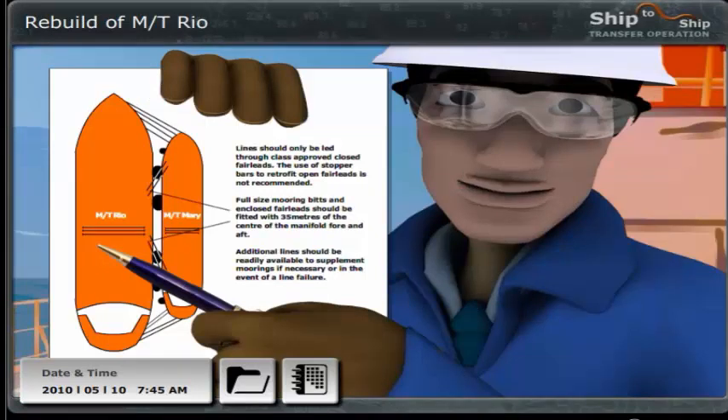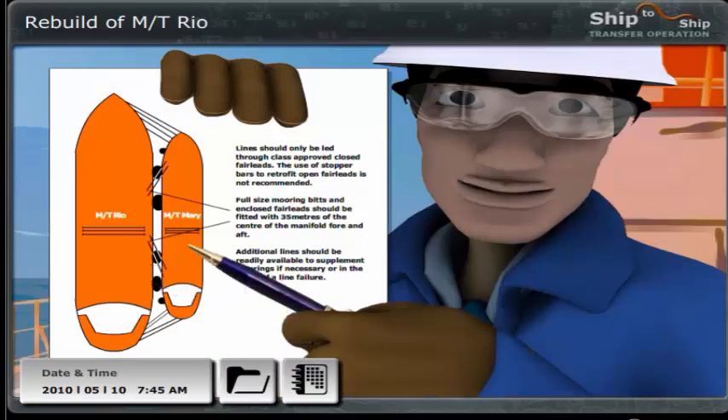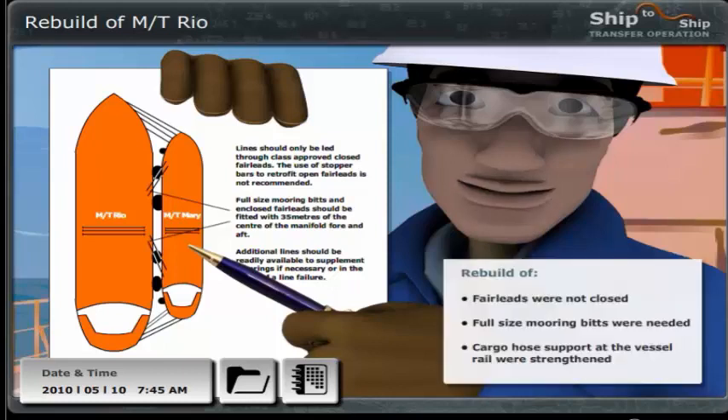Let me show you. I have gathered all the required information regarding the operation in this portfolio. To the left we have the Rio as she was three years ago, and to the right the Mary. As the Rio is a tanker over 160,000 dead weight tons, she should also have closed fairleads and full-sized mooring bits within 35 metres fore and aft of the centre of the starboard manifold in order to be approved as an STS transfer ship. Also, the cargo hose support at the vessel rail had to be modified and strengthened. They did a great job, and until now neither we nor other ships have experienced any problems with transfers to the Rio.